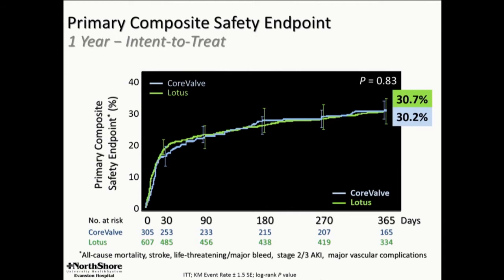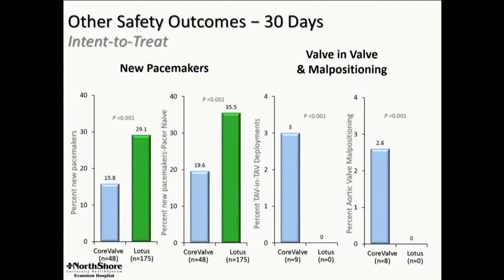The safety endpoint shown here is a multi-element composite safety endpoint. None of the elements are any different — CoreValve versus Lotus. Very excellent safety outcomes for both devices.